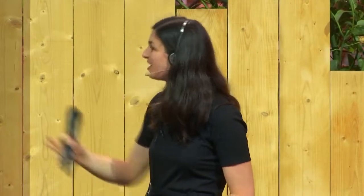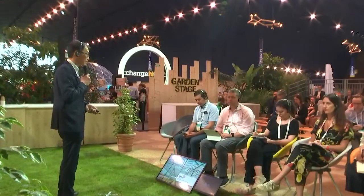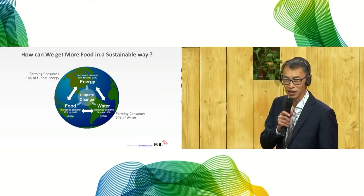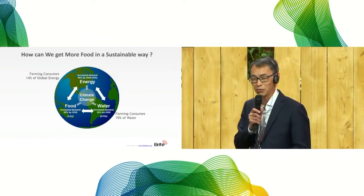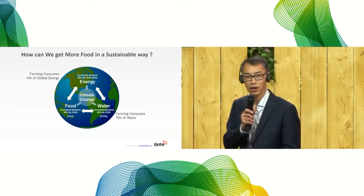Next up we have Bright Hellas, who are creating an innovative solar glass for greenhouses. I have the pleasure today to introduce you to Bright Solar, a Greek startup in nanomaterials which has developed an innovative solar panel for sustainable agriculture.